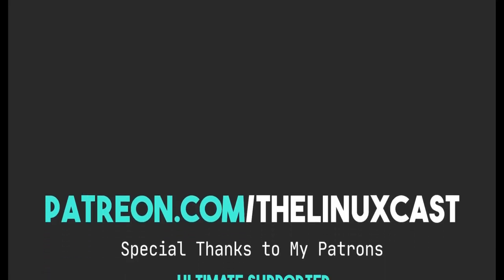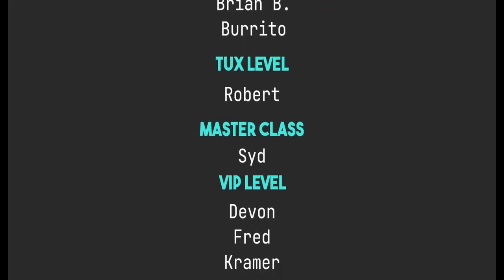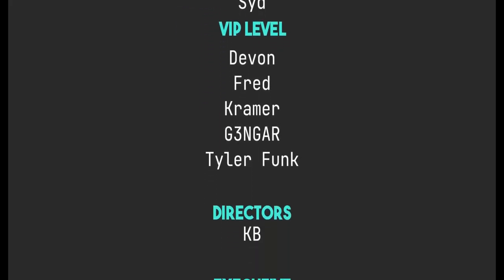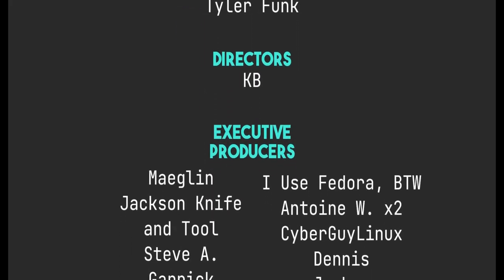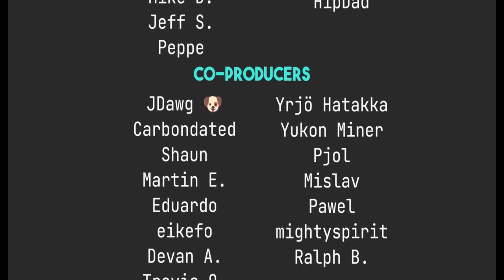If you have thoughts on GNOME and which distro does it better, leave those in the comment section below — I'd love to hear from you. You can follow me on Mastodon and Odyssey; those links will be in the video description. You can support me on Patreon at patreon.com/linuxcaste. Thanks to everybody who supports me on Patreon and YouTube — you guys are all absolutely amazing, and without you the channel would not be anywhere near where it is right now. Thanks everybody for watching, I'll see you next time.